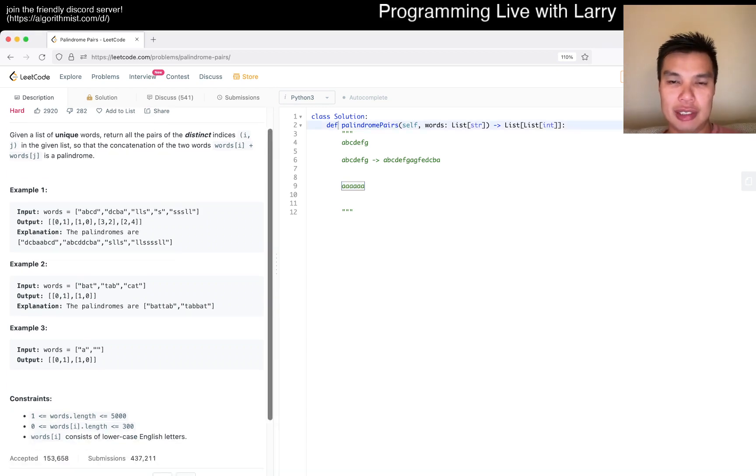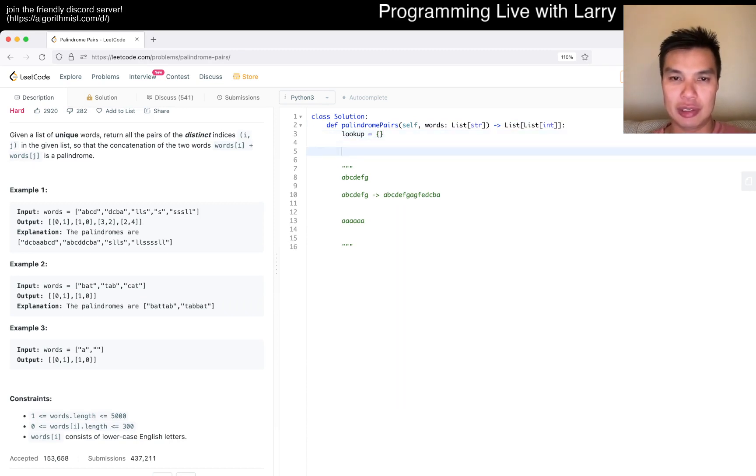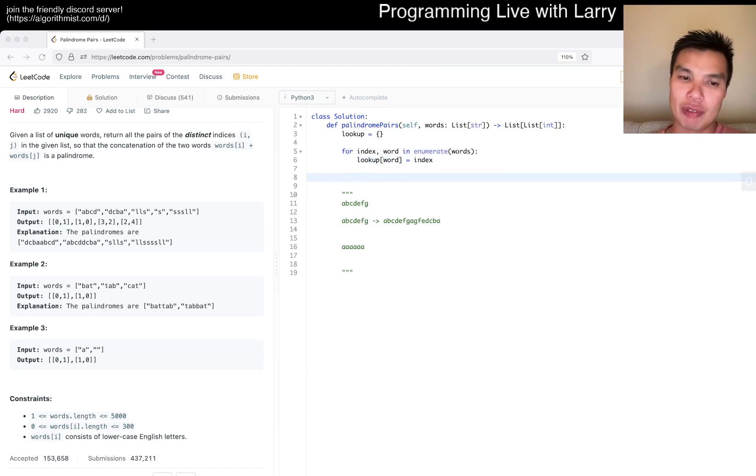Okay, let's first build an index lookup. For index and word in enumerate(words), set lookup[word] = index. Now we have a way to look up words we've seen.